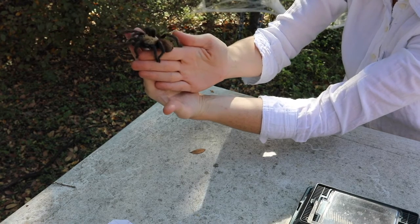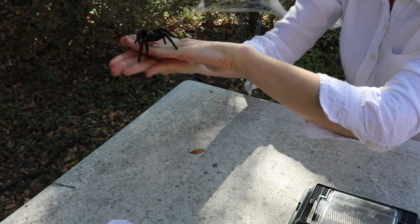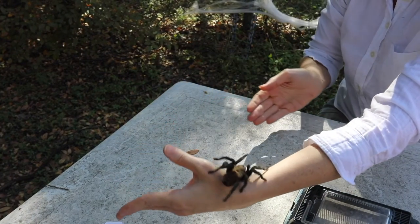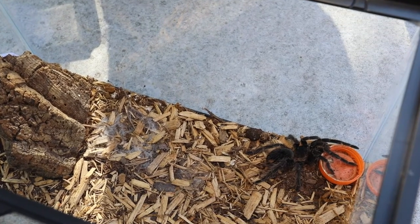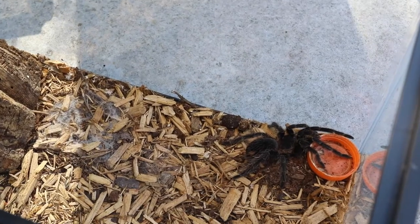Next, we'll be talking about tarantulas. You may be familiar with tarantulas, since they are often kept as pets and can be found running around certain parts of Texas. Because they are so large compared to other spiders, people often find them frightening. Compared to us, though, tarantulas are pretty small, so they are probably afraid of us, too.